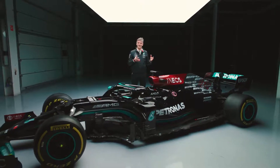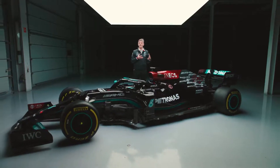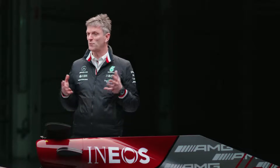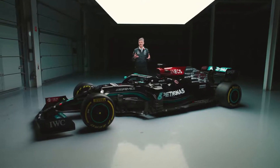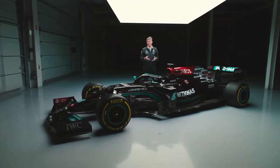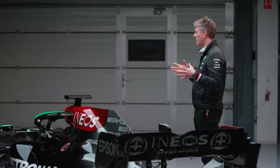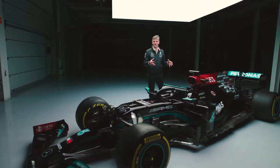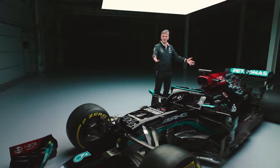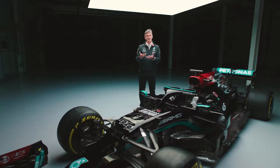We could see even then that it wasn't just 2020 that was going to be affected, and that Covid was going to cast a very long shadow over the following season as well. The sport made a series of sensible decisions to survive in this new world, and the most striking was that we would carry over parts of the car from one year to the next, so that the backbone — the underlying structure — would be the same between the 2020 and 2021 seasons.